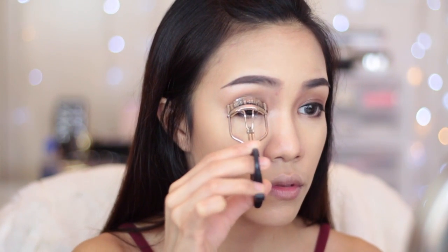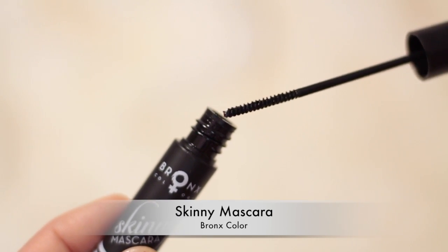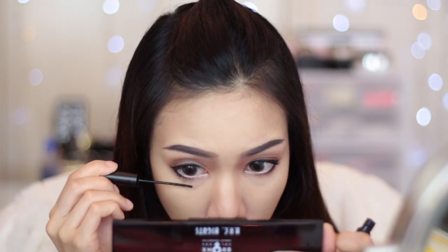Now it's time to curl my lashes and apply some mascara. For today I'm using the Skinny Mascara from Bronze Color. As you can see, the wand is really really skinny — I was quite surprised at first, but when I use it I really really like it, especially for my bottom lashes.